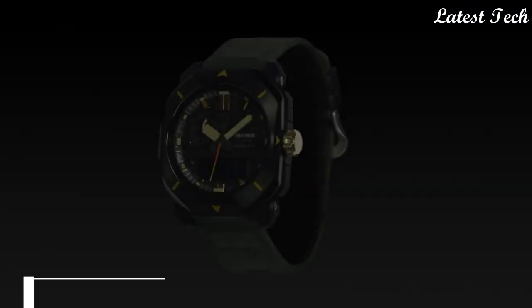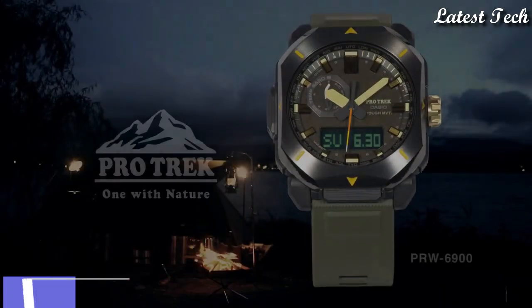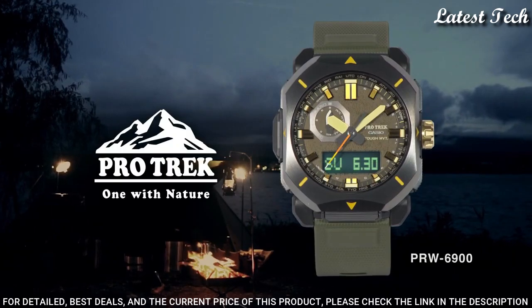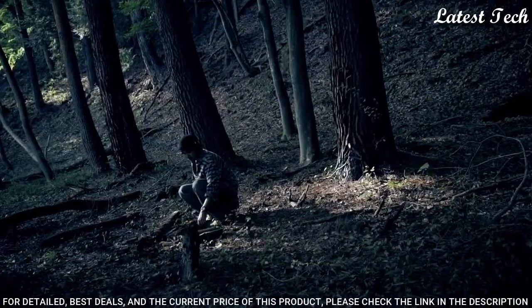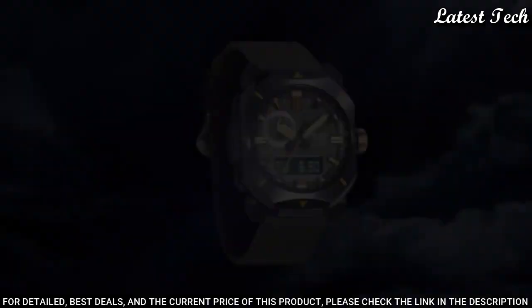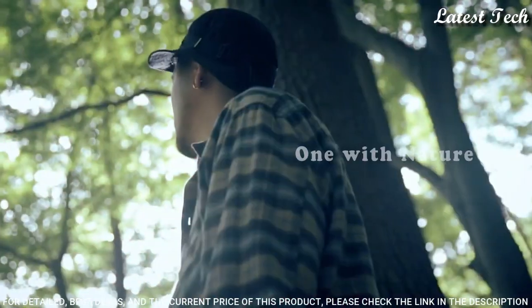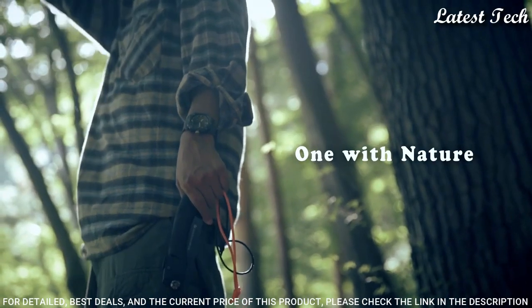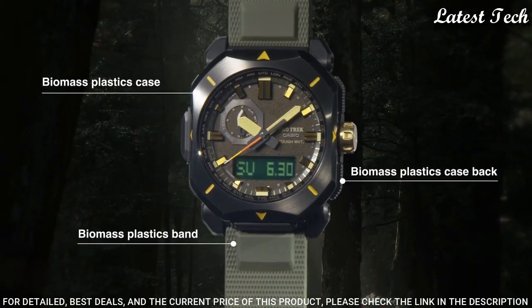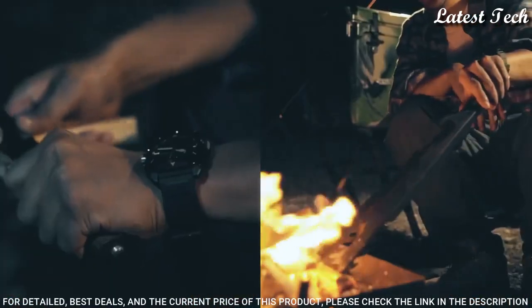Number 6: Casio ProTrek PRW-6900YL Men's Watch. Solar Quartz Movement and 5673 Caliber, Resin Stainless Steel IP Coating Case of Rectangle Shape. Case dimensions are 44.8mm in diameter and 14.7mm in thickness. Display Type: Analog Digital. This timepiece has Mineral Glass, Synthetic Leather Band, and 100m Water Resistance.